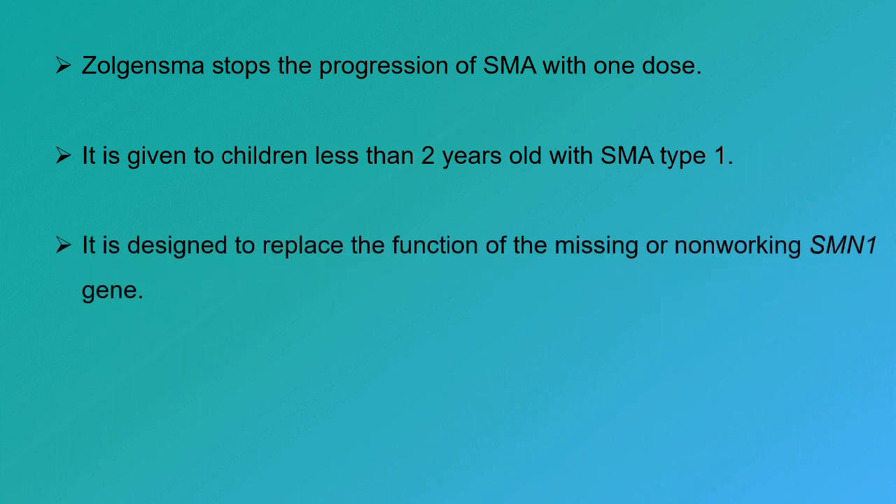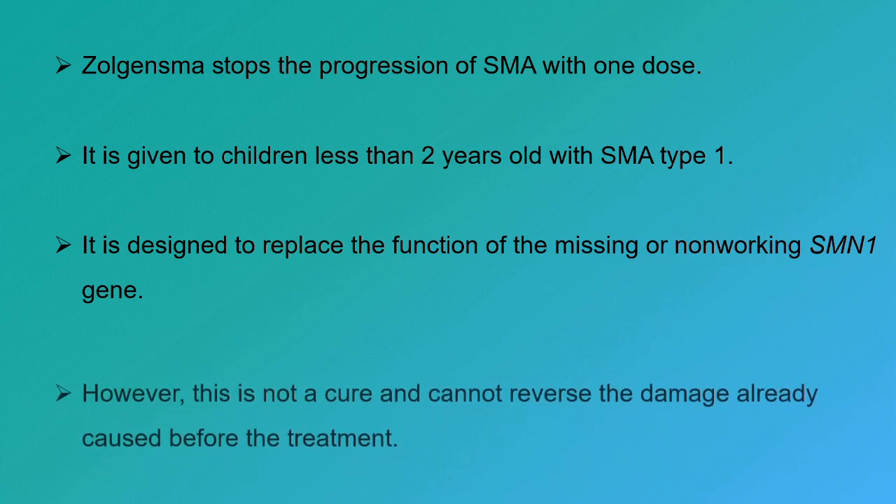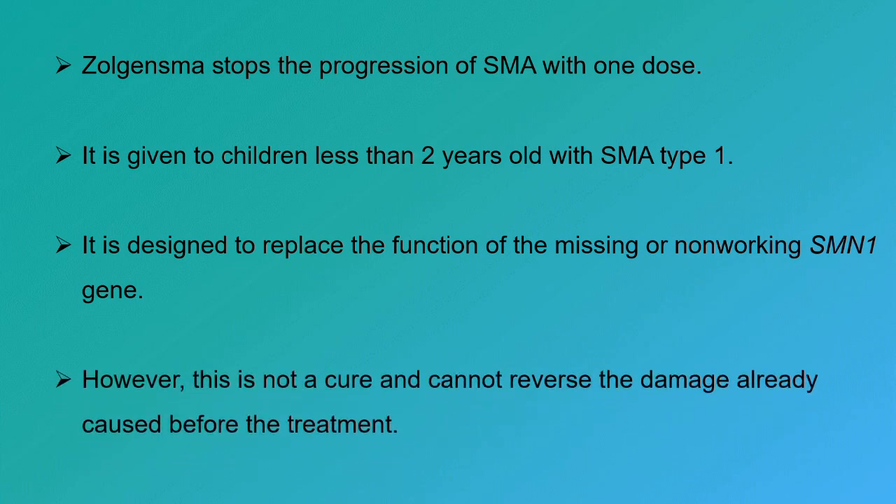It is designed to replace the function of the missing or non-working SMN1 gene. Since this is not a cure and cannot reverse the damage already caused before the treatment, the makers recommend that the treatment should be started as early as possible.